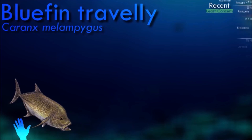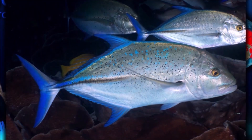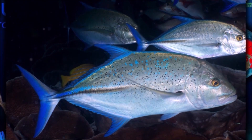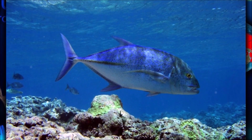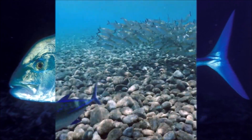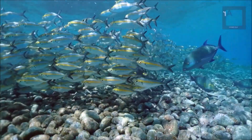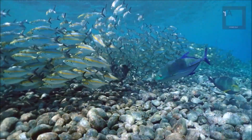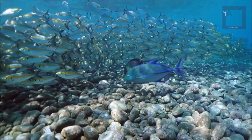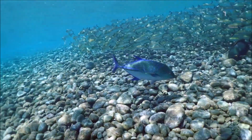Bluefin trevally are highly social fish, often observed in small to large schools. They are known for their impressive speed and agility in the water, making them formidable hunters. They are highly regarded as a sport fish due to their strength, speed, and challenging fight when hooked, and are sought after by anglers in many tropical fishing destinations. Bluefin trevally have a streamlined and elongated body with a deep blue or greenish-blue coloration on the upper body, fading to silver or white on the lower body, with a forked tail and a prominent black spot on the gill cover.